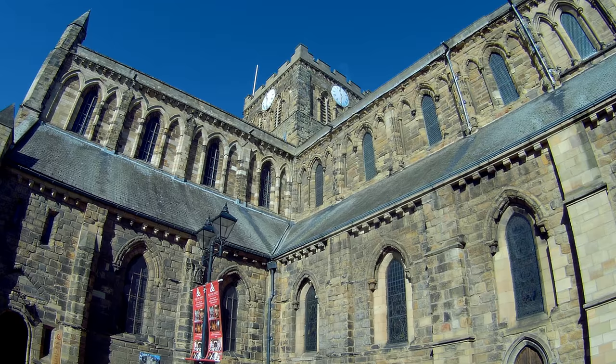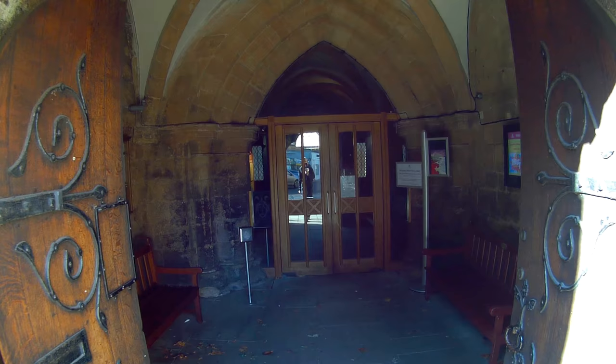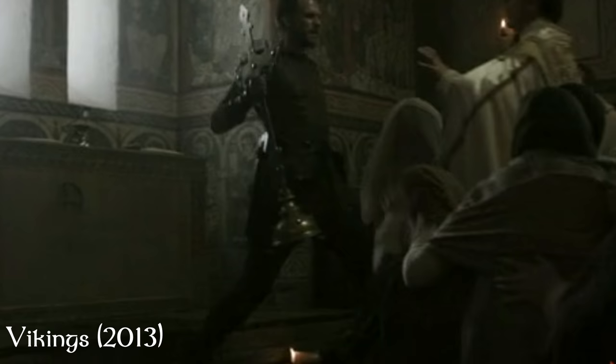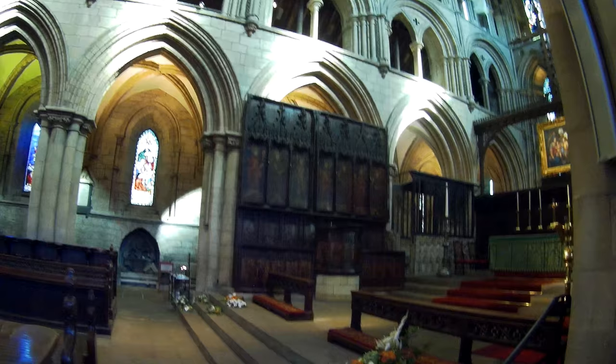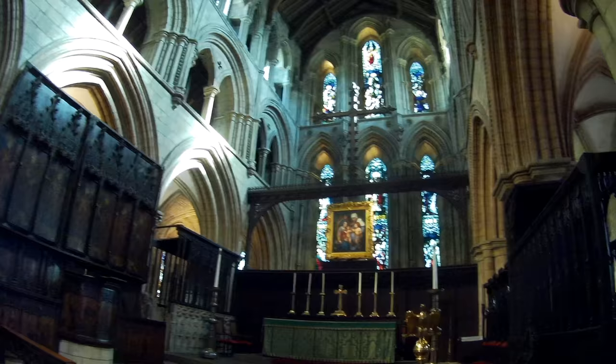Behind me is Hexham Abbey. There was originally a monastic church built on this site in 674 AD by St Wilfrid. Between 678 and 821 AD it was classed as a cathedral, but it was destroyed by Vikings in 875 AD. It was refounded as a priory in 1113 but dissolved in 1337. However, the church still remains in use today.